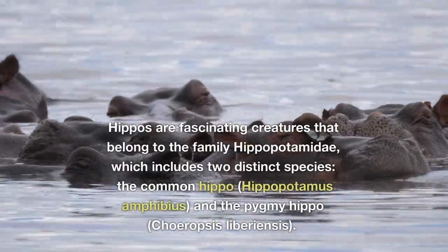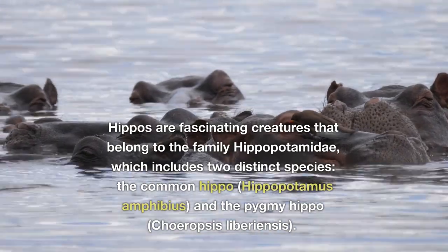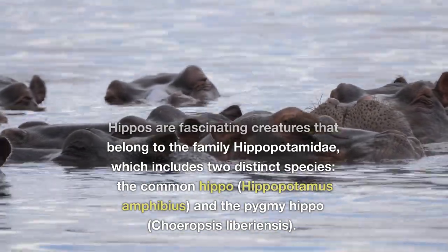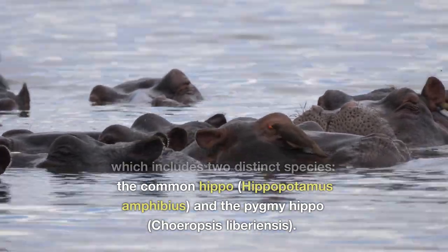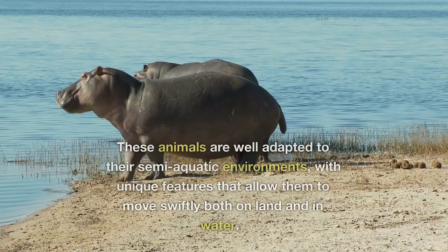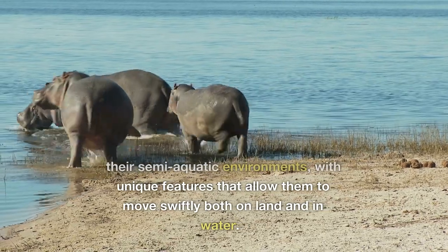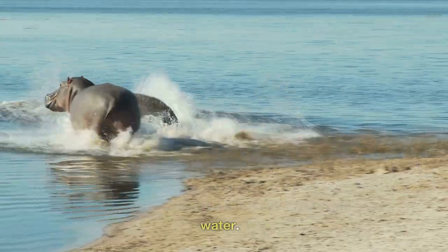Hippos are fascinating creatures that belong to the family Hippopotamidae, which includes two distinct species: the common hippo, Hippopotamus amphibius, and the pygmy hippo, Choropsis liberiensis. These animals are well adapted to their semi-aquatic environments, with unique features that allow them to move swiftly both on land and in water.